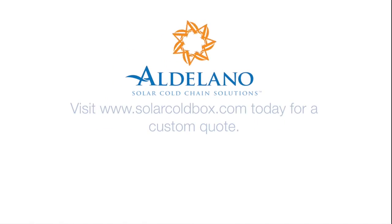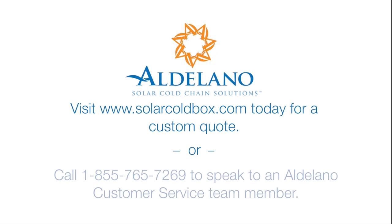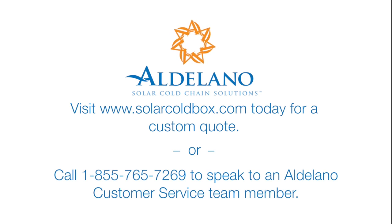Become a part of the solution today. Visit www.SolarColdBox.com and request a quote for your custom Aldilano Solar Cold Box. Or call 1-855-765-7269 and speak to an Aldilano customer service team member.